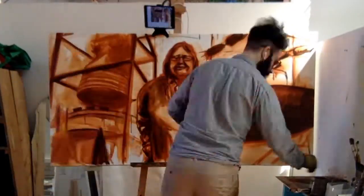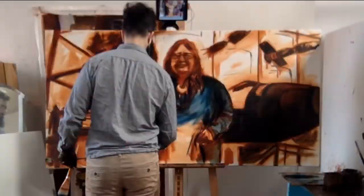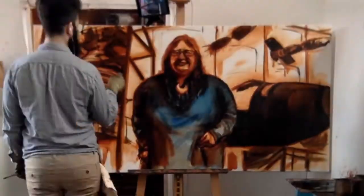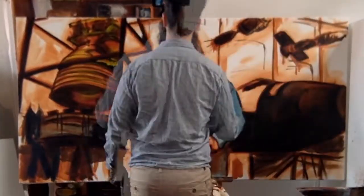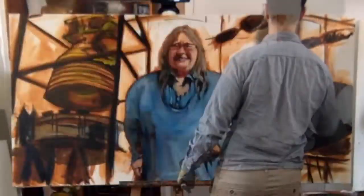I flew up to Sydney and spent time with Kerry at the exhibition that she spent a long time designing and putting together — the space exhibit at the Powerhouse Museum. What I started thinking about was not just capturing who she was, her personality and her face, but also something more.